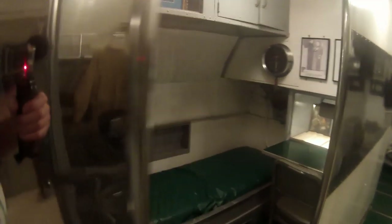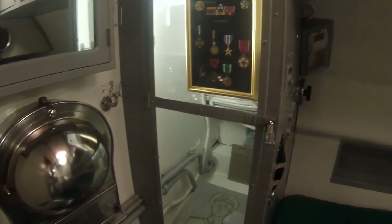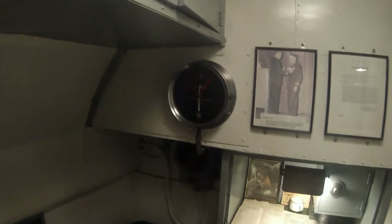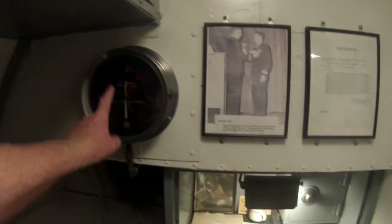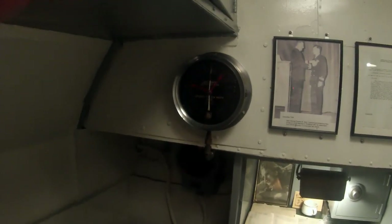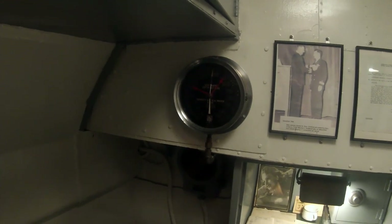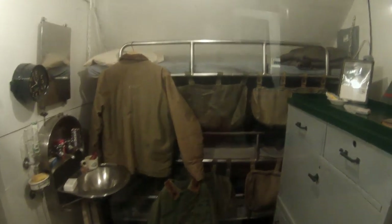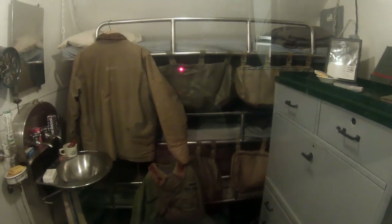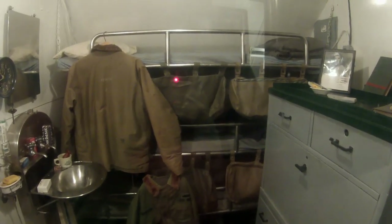Two steps down is the captain's quarters. He'd be able to tell the depth just by looking up. Over here would be a three-man stateroom — not a whole lot of room between the lower, middle, and upper bunks.